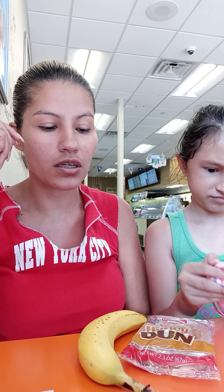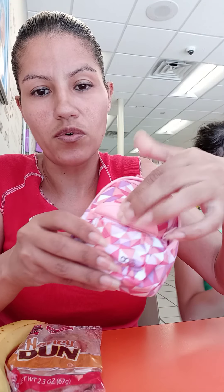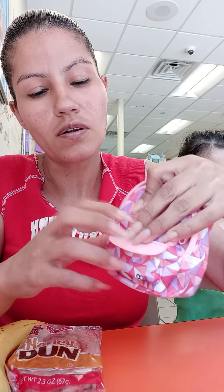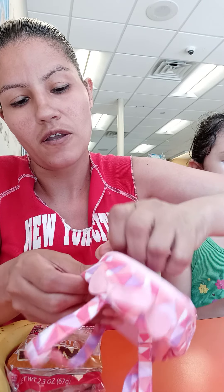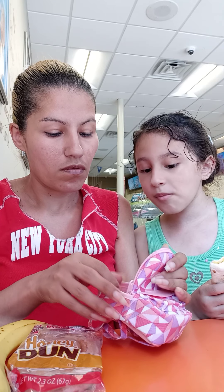Hi guys, so today we all have a backpack. This is like a surprise unboxing — let's see what's in it. This is a legit book bag. Look, it has a pocket and everything, it has the bag to carry it, it has the zipper on the side. Okay, come inside.